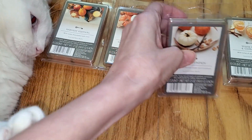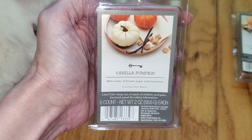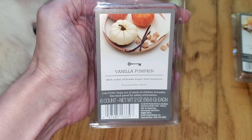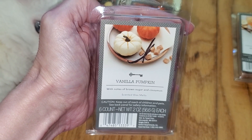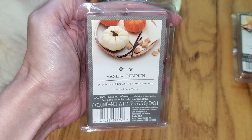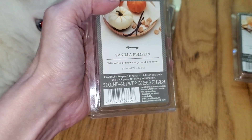Next we have Vanilla Pumpkin, with notes of brown sugar and cinnamon. Most vanilla pumpkin scents I've smelled just smell like pumpkin pie, but this one is indeed a true representation of the scent name. On cold sniff it smells like an almost even combination of sweet vanilla and pumpkin pie filling — which is nutmeg and cinnamon. When melted however it does become more pumpkin-y, more like 70% pumpkin and 30% vanilla, but it is a nice sweet pumpkin-y scent and I definitely do smell the vanilla as well. The throw is strong, like a 3.5 out of 5 — would do well in a medium to large room.